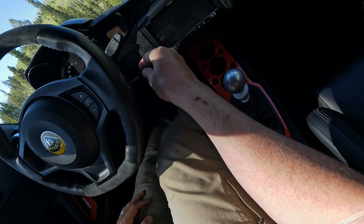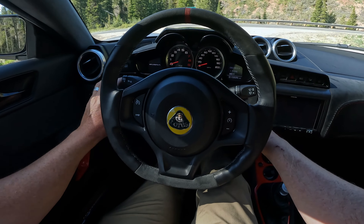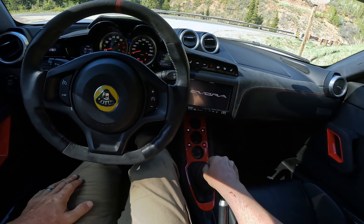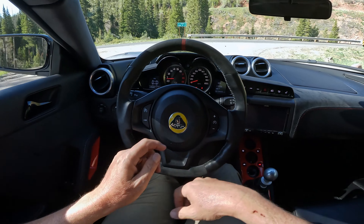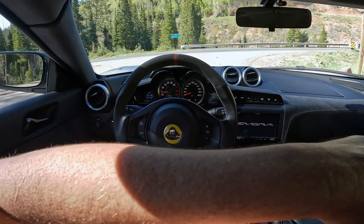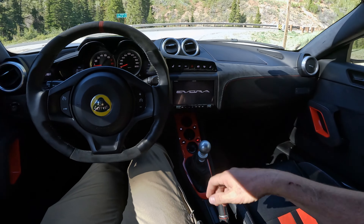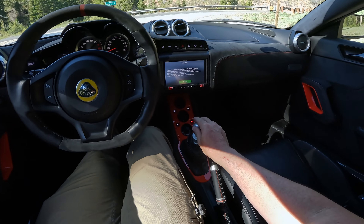So I have to hit this immobilizer to make it recognize that I'm here and I'd really like to start the car, please. There we go — that worked the first time. It doesn't always, and if you don't know that that secret little center button is the immobilizer button, you'll sit here for a while without the car running, which is worse than driving it.